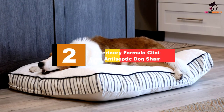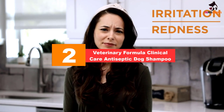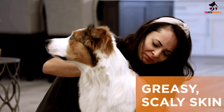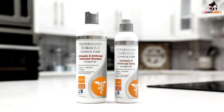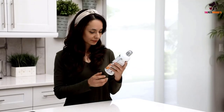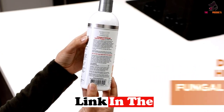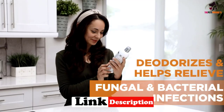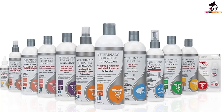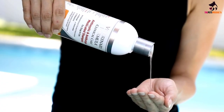At number 2, we have the Veterinary Formula Clinical Care Antiseptic Dog Shampoo. This antiseptic and antifungal shampoo for dogs and cats is an effective and affordable treatment for bacterial and fungal skin infections. With an easy treatment regimen of twice weekly until skin conditions clear up, then once a week to prevent flare-ups, you can give your pet relief of symptoms including redness, malodorous discharge from lesions, patches of skin becoming darker, itchiness, pustules, loss of hair, greasiness, and/or scaly skin.